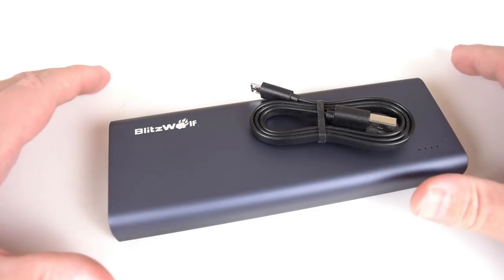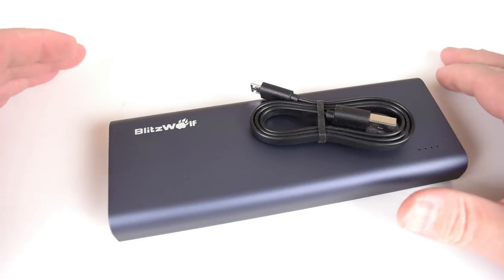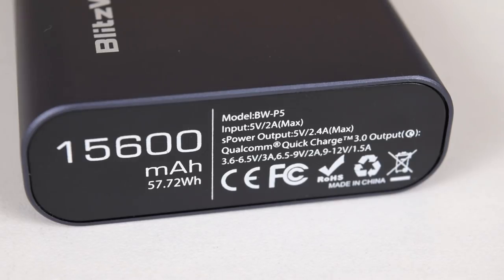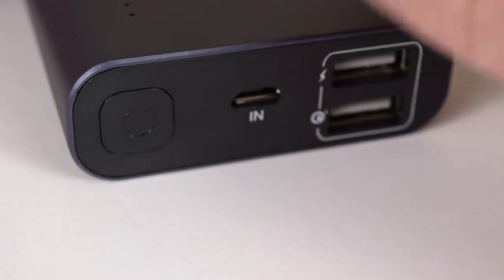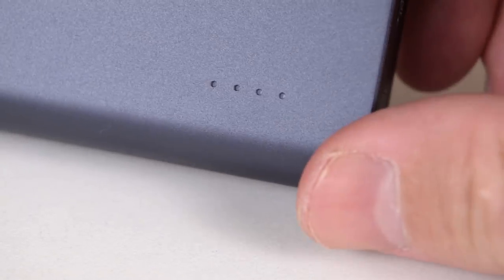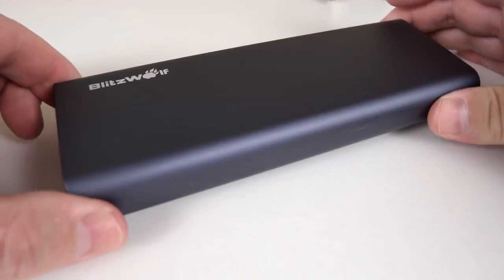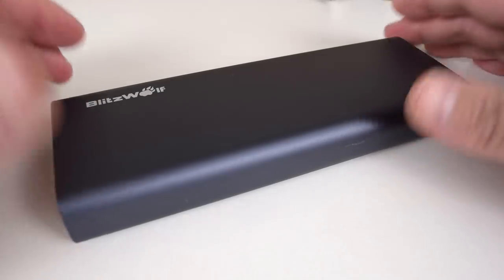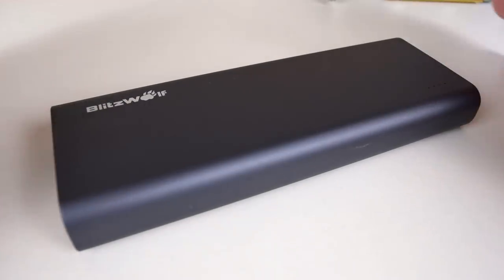The next item is a power bank — the Blitzwolf BWP5. You're looking at around 32 US dollars including free shipping. It has a huge capacity of 15,600 mAh and is compatible with the Quick Charge 3.0 standard. There are two USB ports so you can power two devices, plus an input to charge the bank, a power button, and LEDs showing charge level. It's a little bit bulkier and heavier so it won't fit in your pocket, but definitely in a bag. I've been using it for around a week without any issues — definitely a product I can recommend.